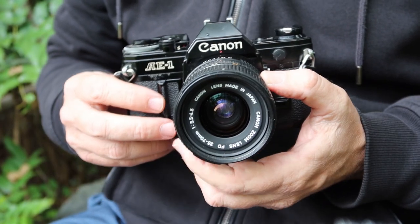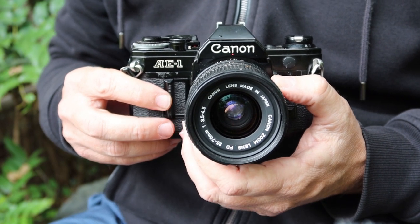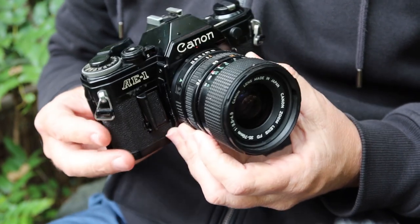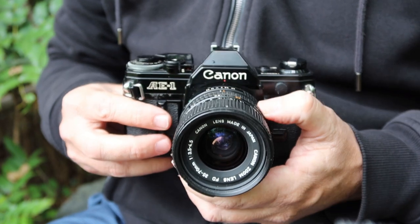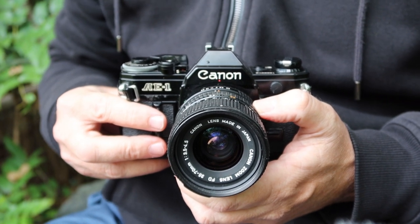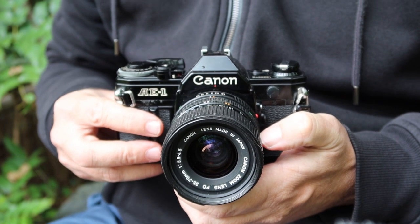This camera was meant to compete by underselling Nikon's cameras — the FT, FTN, and the soon-to-be-released FE and FM series. The Canon AE-1 was a little less expensive than these cameras and offered Canon's shutter priority automatic operation, which Canon thought was superior to the aperture priority systems found in the Nikon cameras.